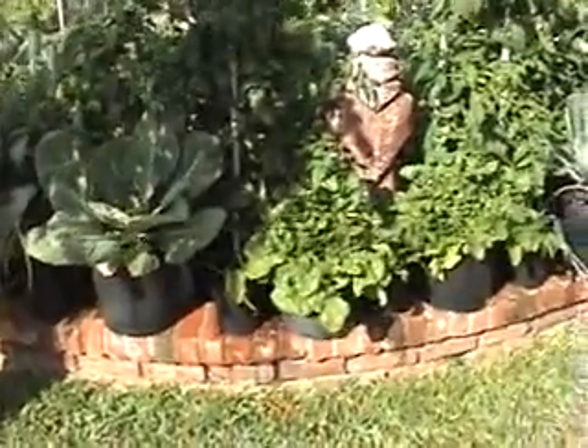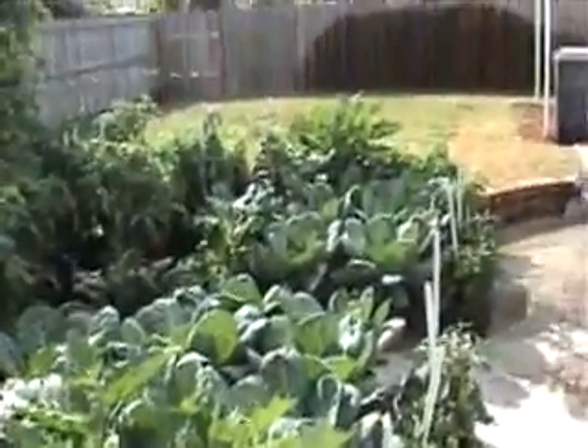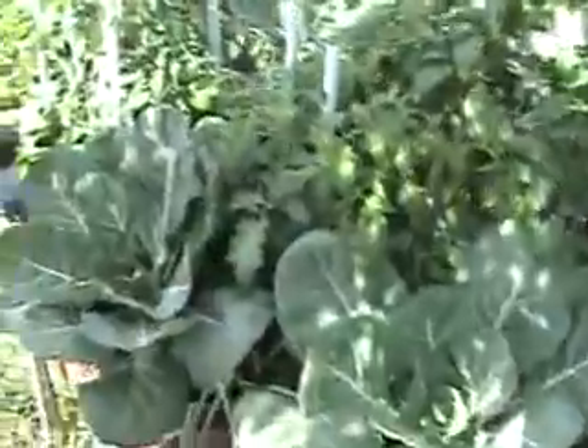We got the rest of the garden over here. Starting at this end, 30 days later I got some arugula, flat parsley, romaine lettuce, cilantro, red onions, habaneros, collards, and we got Roma tomatoes, Better Boys, and Beefsteaks.